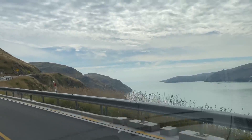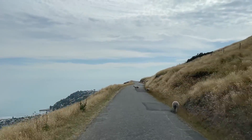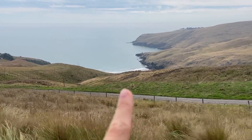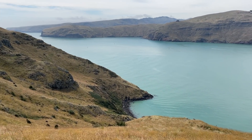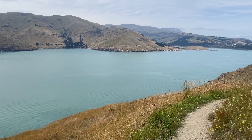I feel like this is as pretty as it gets. That's the beach we were at on our first day. We're doing the Godley Head loop track. I don't understand how the water is so blue.